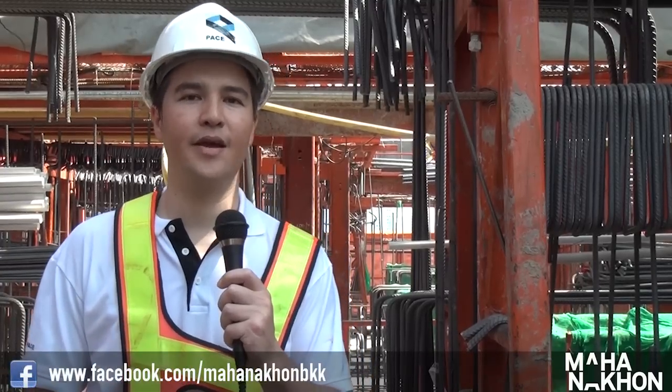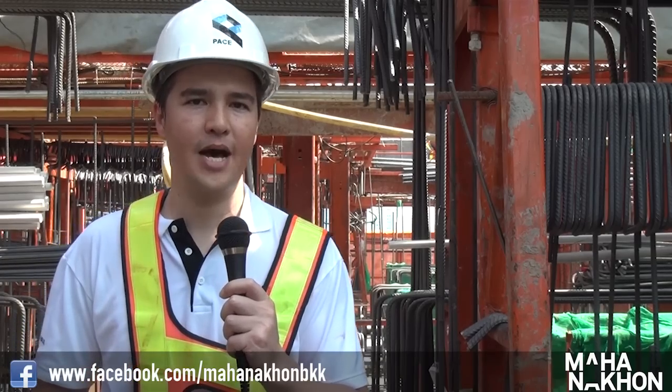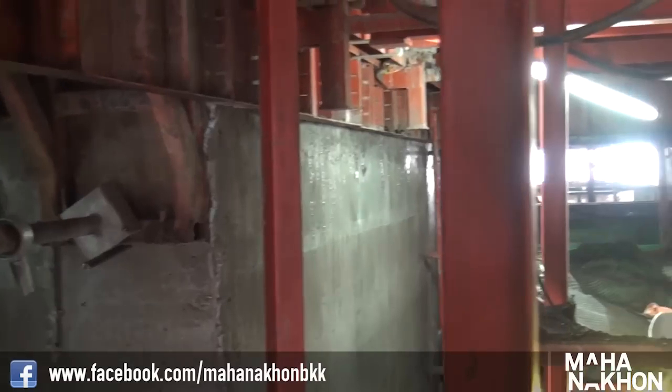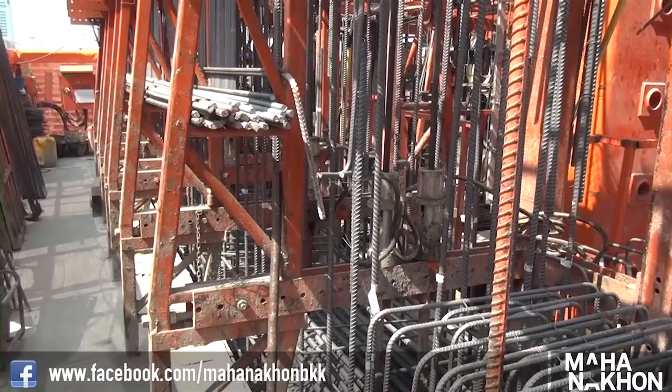Welcome Mahanakorn fans to another episode of Inside Mahanakorn. I'm Kipsan Oslo Begg, joining you today from the 11th floor of Mahanakorn Tower. We're actually standing atop the slip form technology being used to create the main core and columns of Mahanakorn.